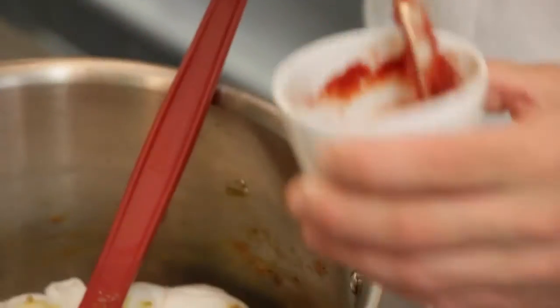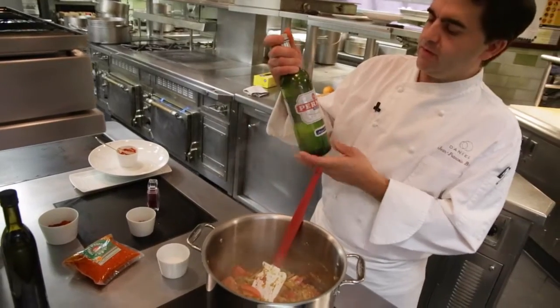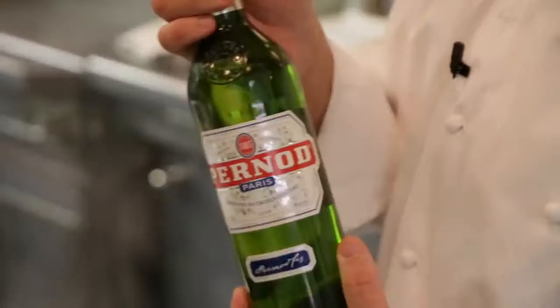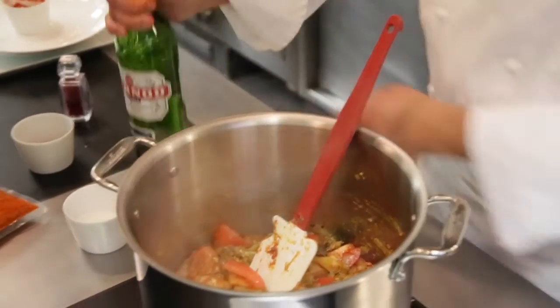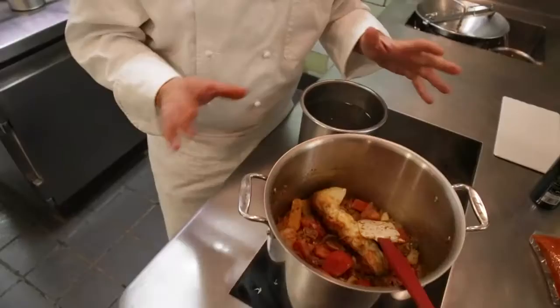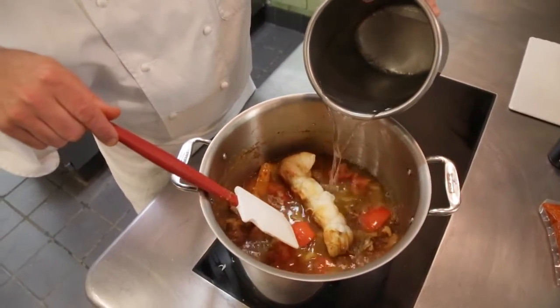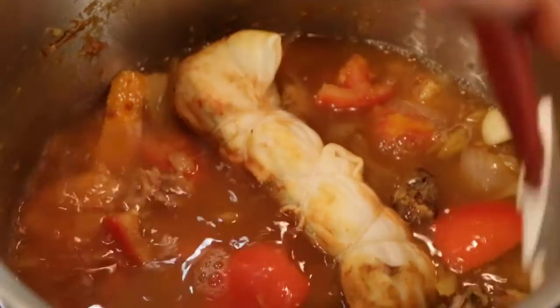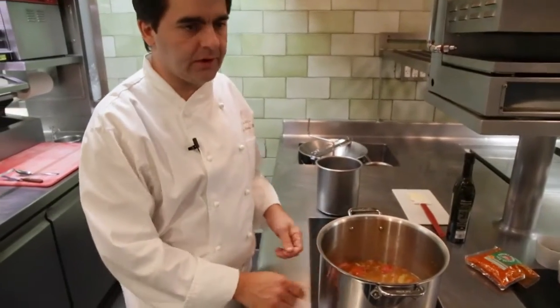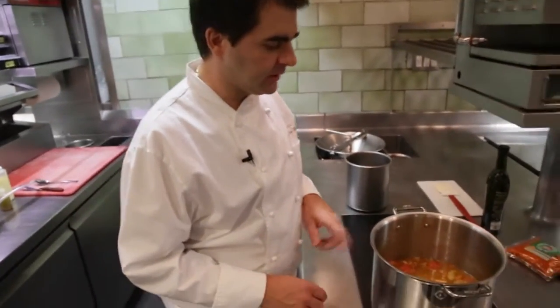Of course, we're going to use what everybody uses in the South of France — Pernod. It's an alcohol made with star anise and fennel seeds, very anise-y, and it really boosts the flavor. Then I'm going to add some water. If you're not sure how much water to put, just cover what you're doing — it's better not to put too much at the beginning. While this is simmering, I'll walk you through the garnish we use at the restaurant.